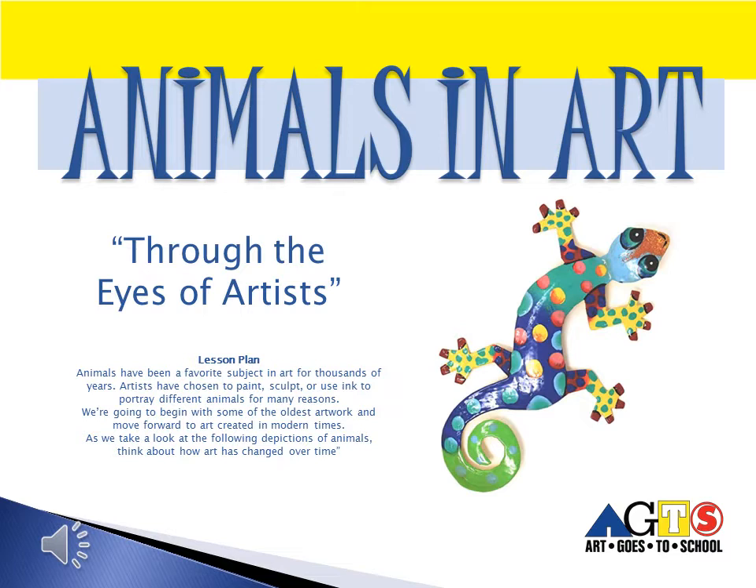Today we'll be talking about animals in art. Animals have been a favorite subject in art for thousands of years. Artists have chosen to paint, sculpt, or use ink to portray different animals for many reasons. We're going to begin with some of the oldest artwork and move forward to art created in modern times. As we take a look at the following depictions of animals, think about how art has changed over time.